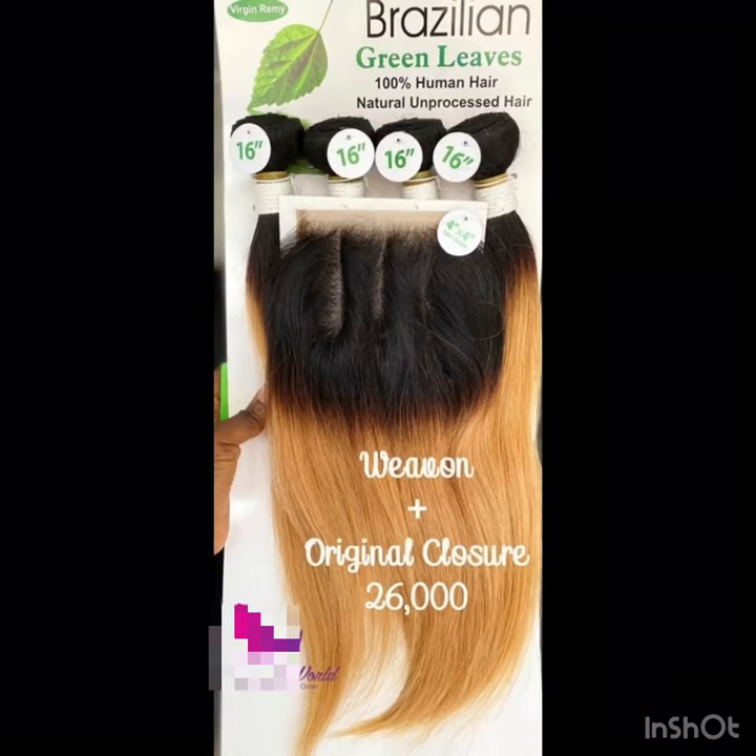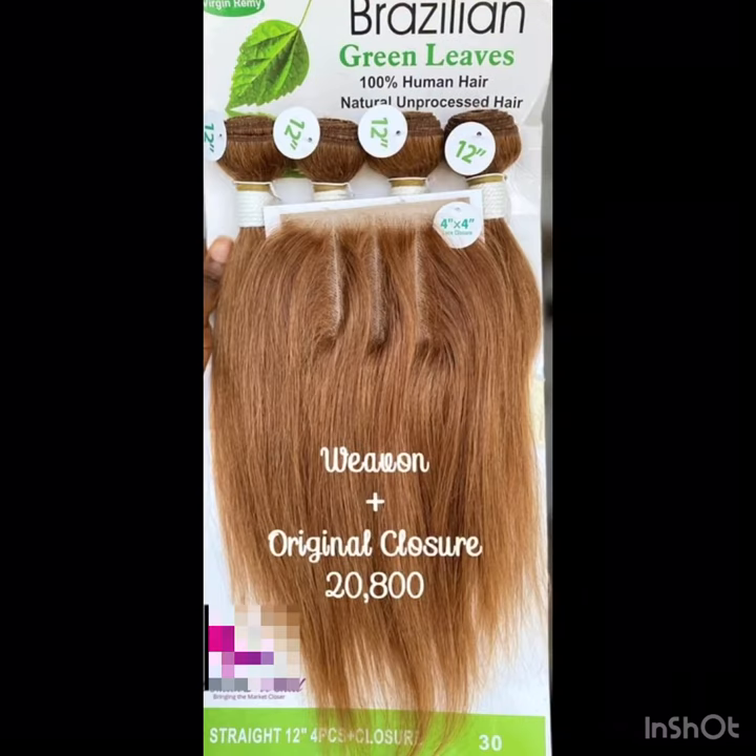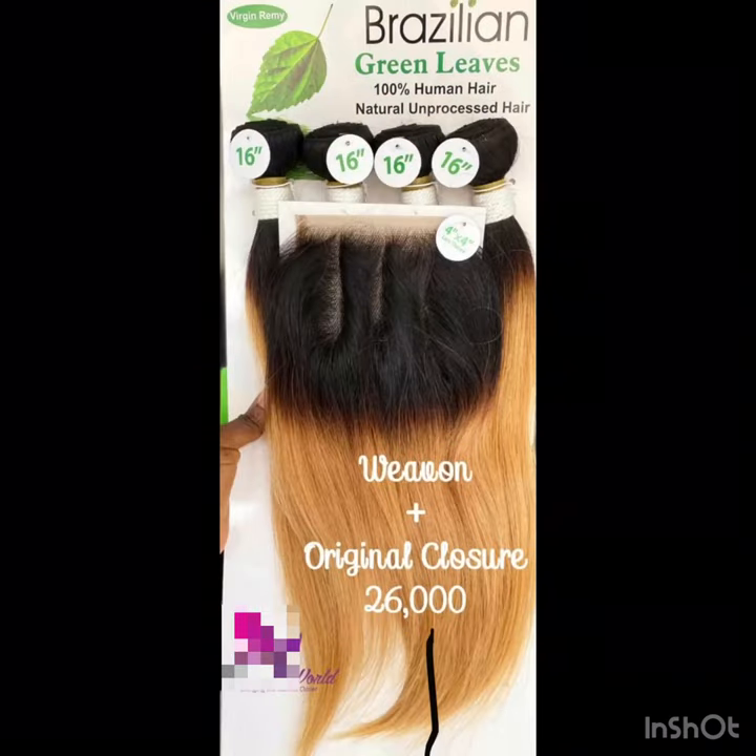They share it into Green Leaf or Gold Leaf depending on the one you are buying, but they are the same. It comes in 26,000, 28,000, and 20,000 naira depending on the price and the length. This one comes in three-part inclusion and it's a very full hair.